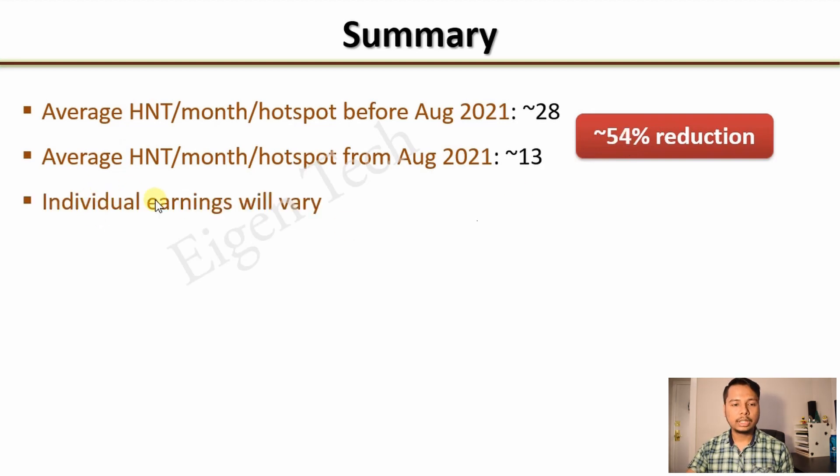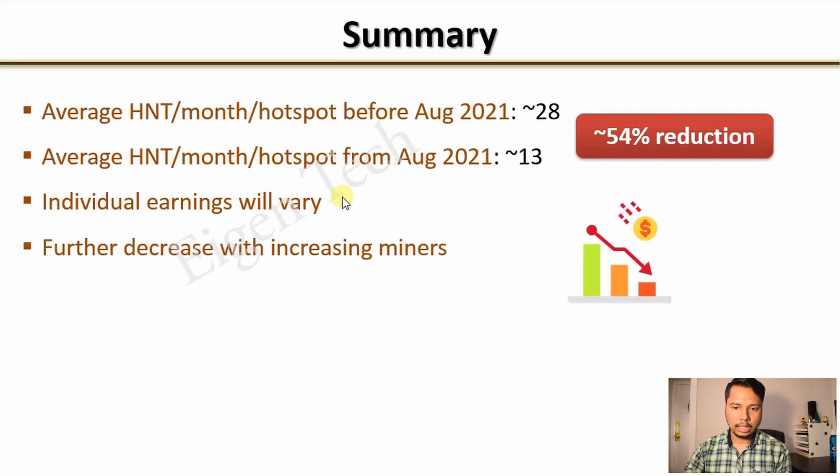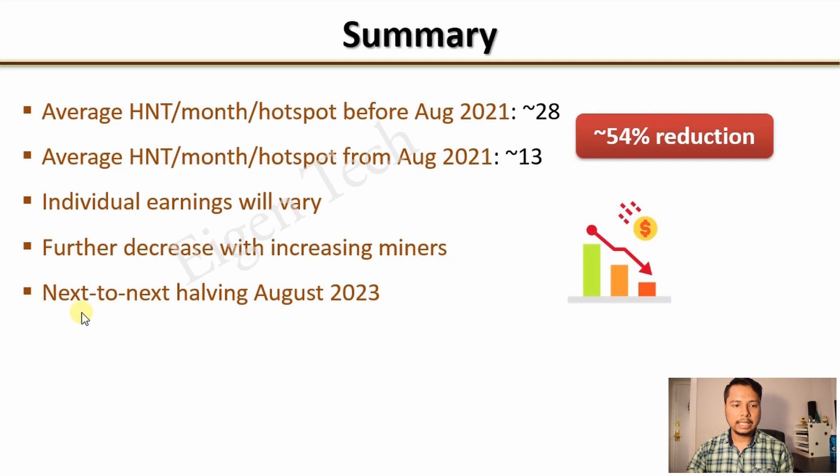In summary, the average HNT earned per month per hotspot before August 2021 was about 28, and from August 1st, 2021 it is going to become about 12 to 13 — roughly a 54% reduction. Individual earnings will vary. Additionally, earnings will further decrease as more miners join: currently about 1,000 hotspots are added per day, and the fixed 2.5 million HNT monthly supply is shared among all of them. The next halving will happen on August 1st, 2023, dropping earnings by another factor of 2. I hope this was useful — let me know in the comments. Thanks for watching, and get kryptonized.